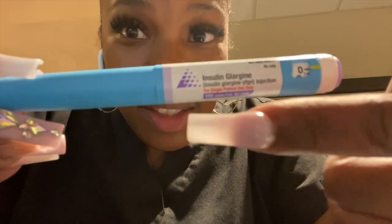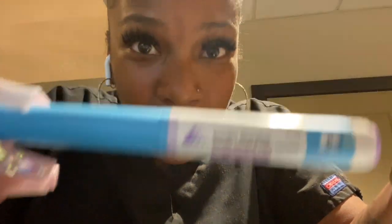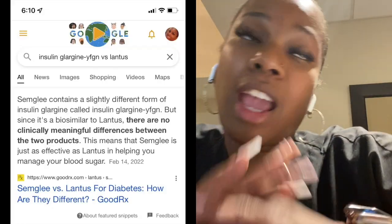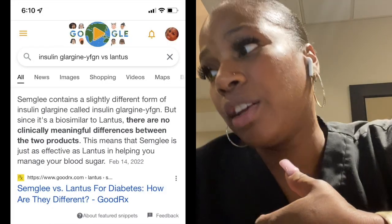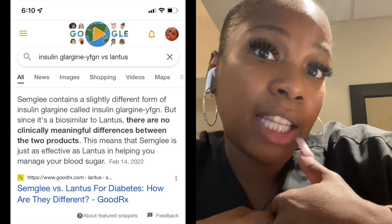So I Googled it because y'all see it's insulin glargine, but y'all see the letters behind it. I Googled it and what it is — I guess they came out with some world-breaking stuff. It's like the first interchangeable insulin that you can use that's like the same as Lantus. But he doesn't have it on his chart.